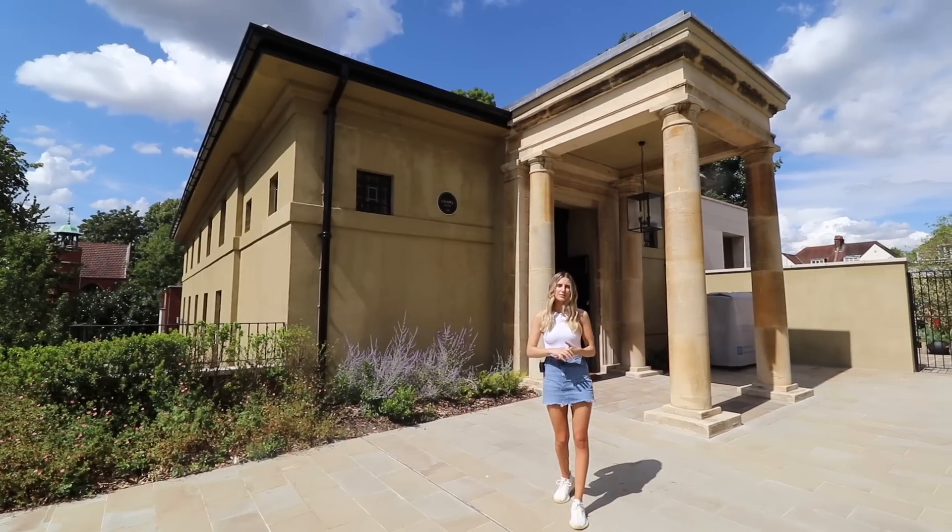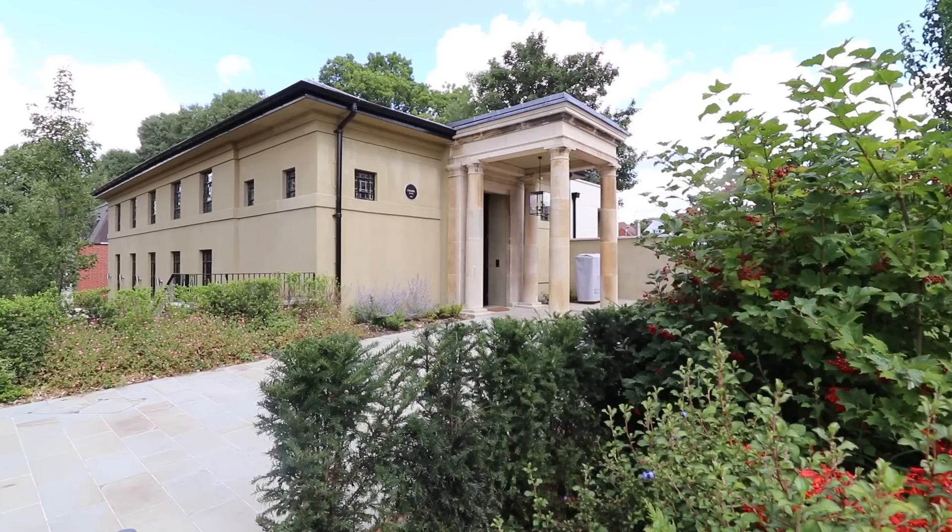Hey guys, welcome to our channel. Today we are touring this incredible restored chapel. It's on the market for seven and a half million with Chestertons. Let's go in and show you guys around.